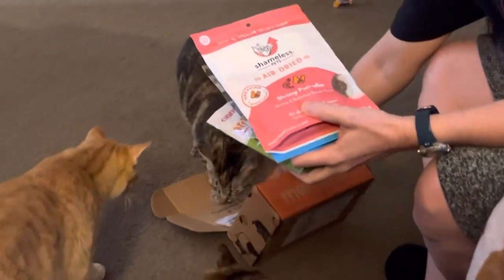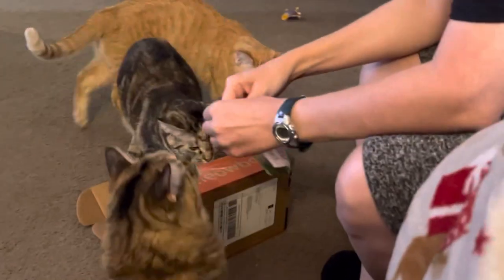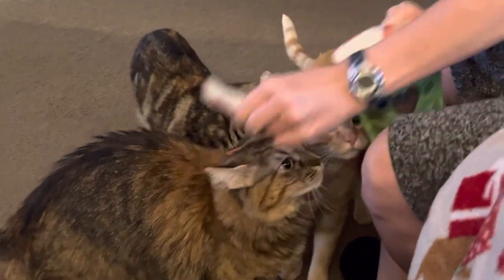They got it for Christmas. You get five items a month and they love it. Do you guys want some treats? Who wants a treat? I think we want treats.